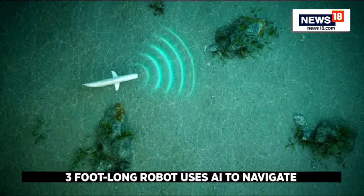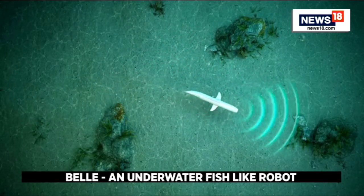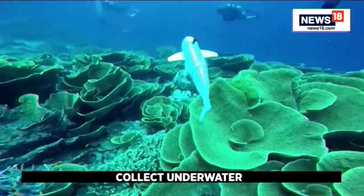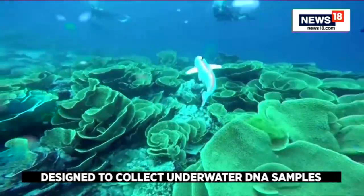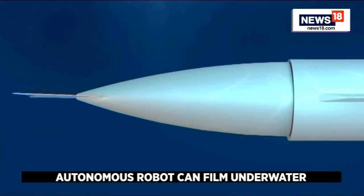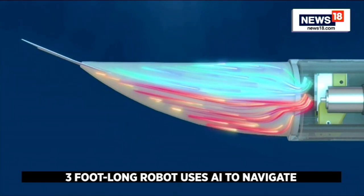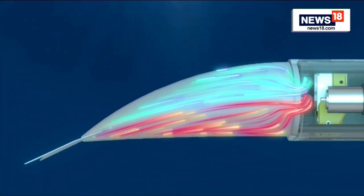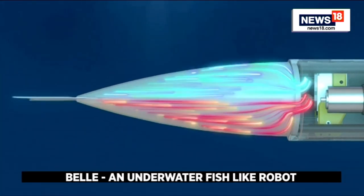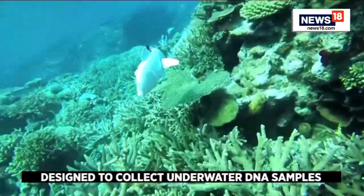The three-foot-long robot uses AI to autonomously navigate its location while taking isolated eDNA samples and high-resolution video. It propels itself using a silicone fin with two cavities pumping water in cycles. Its soft tail rises and falls while creating no turbulence in the water, allowing it to blend in with other fish in underwater environments.